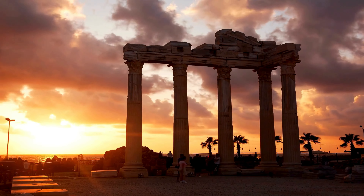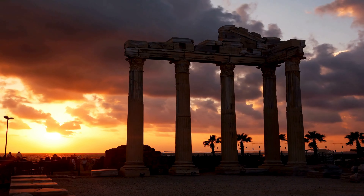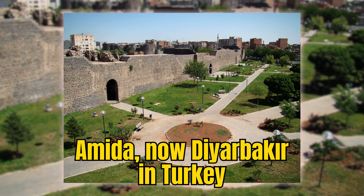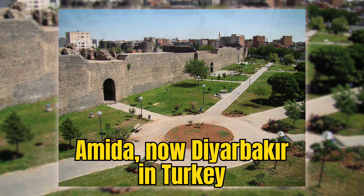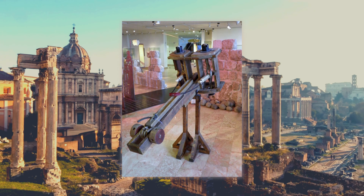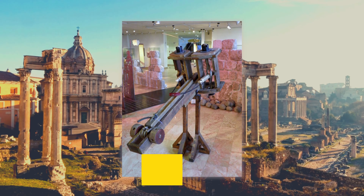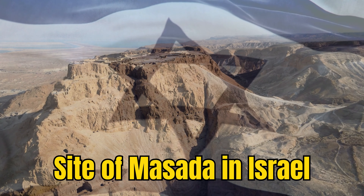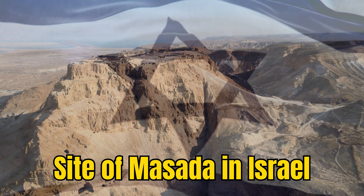Archaeological evidence of the Ballista's existence and use has been uncovered in various parts of the Roman Empire. One of the most significant discoveries was made in the ancient city of Amida, now Diyarbakir in Turkey, where remnants of ballistae were found, dating back to the Roman siege of 359 AD. Another notable find occurred at the site of Masada in Israel, where ballista balls and parts were discovered, providing insights into the siege of 73–74 AD. These remnants, estimated to be nearly 1,700 to 1,800 years old, offer a glimpse into the Roman military's technological advancements.